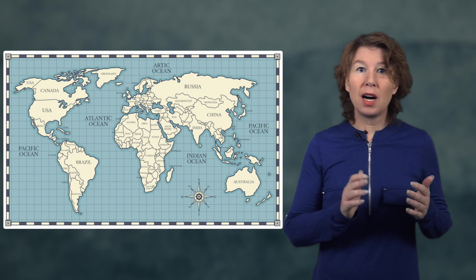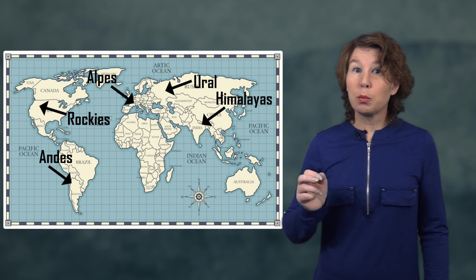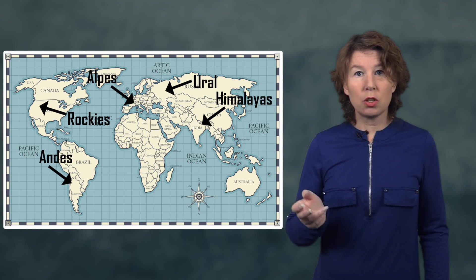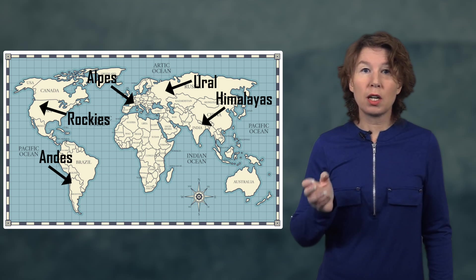Why is the south pole colder? Loosely speaking, it's because there are fewer high mountains in the southern hemisphere than in the northern hemisphere. Because of this, wind circulations around the south pole tend to be more stable. They can lock in air, which then cools over the dark polar winter months. Air over the north pole, in contrast, mixes more efficiently with the warmer air from the mid-latitudes. On occasion, however, cold air gets locked in over the north pole as well, which creates conditions similar to those at the south pole.